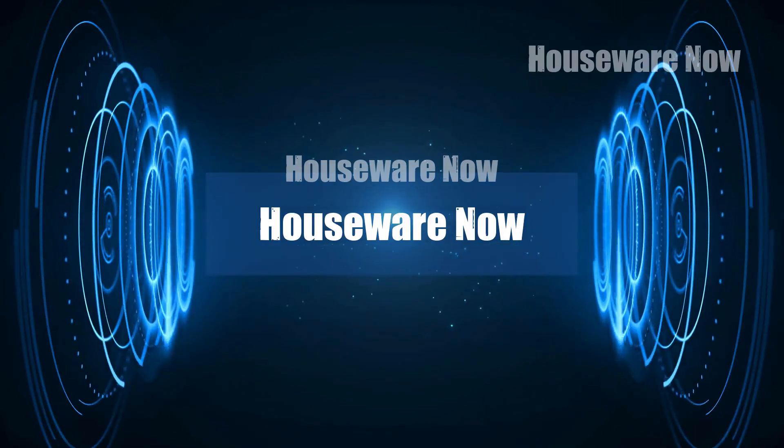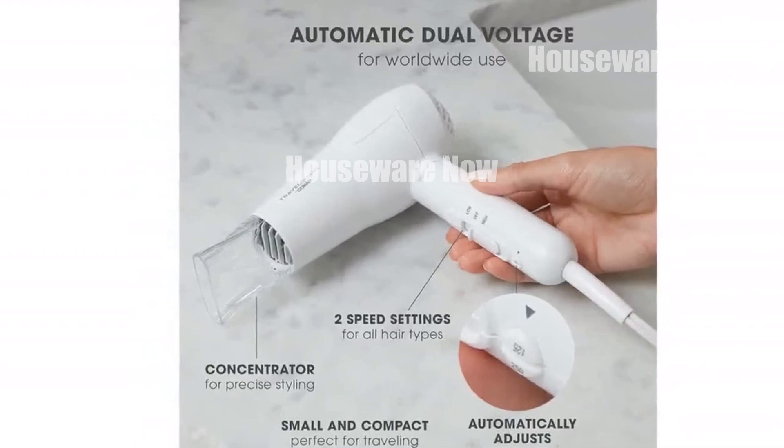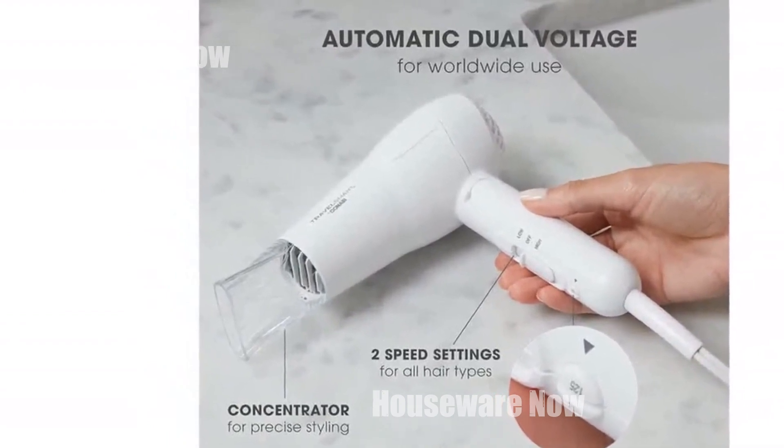Welcome to my channel. In today's video, I will be introducing you to the top 10 best hair dryers of now. Feel free to share your thoughts in the comments section below — your opinions are highly valued.